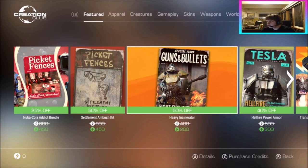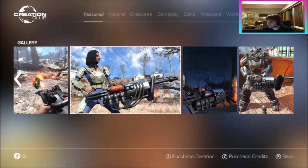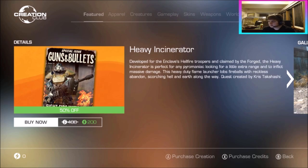We've got the Heavy Incinerator, 400 down to 250 — 50% off. Developed for the Enclave's Hellfire Troopers and claimed by the Forge, the Heavy Incinerator is perfect for any pyro looking for extra range and massive damage. This heavy-duty flame launcher fires fireballs, scorching everything in its path. It's pretty cool — basically a flamethrower that shoots fireballs. I really do rate this one.